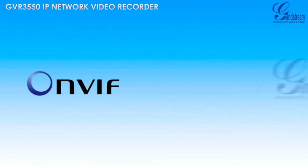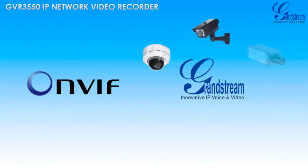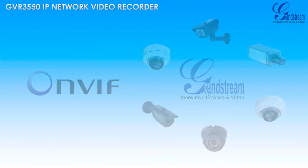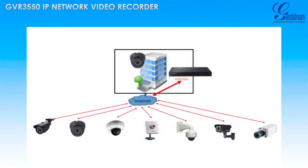The ONVIF-compliant GVR3550 supports all Grandstream IP cameras as well as any third-party ONVIF-compliant IP camera. The SIP-based GVR3550 can record both IP cameras on its network and cameras on outside networks.